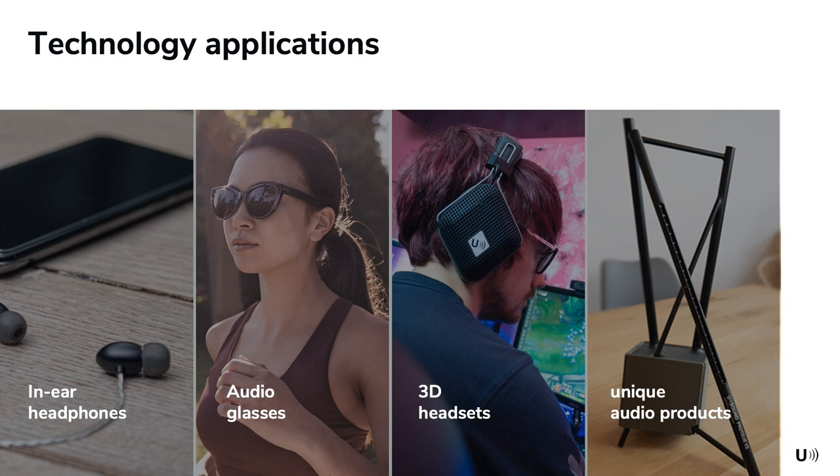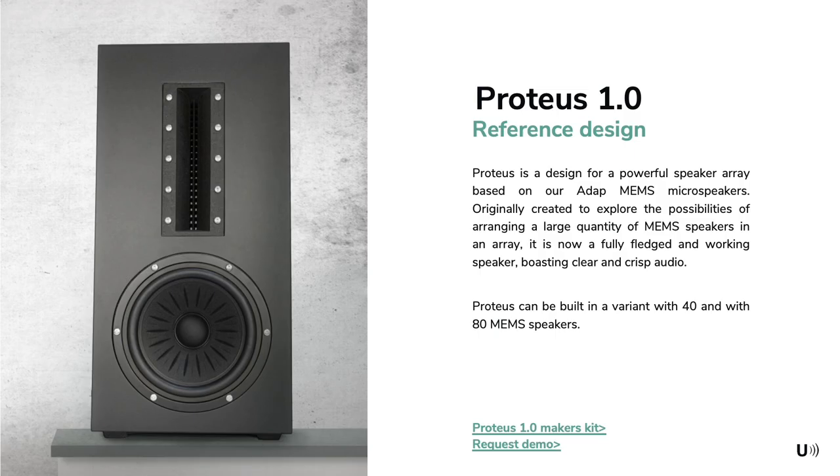What I'm here to talk about today is another application using MEMS loudspeakers on loudspeaker products in unique shapes. One more conventional approach is to use a fixed array of MEMS loudspeakers. In our Proteus 1 reference design we used 40 of our ADAP MEMS loudspeakers — ADAP being the version optimized for free-field as opposed to in-ear applications. We added a horn to it and paired it with an 8-inch woofer to create a typical two-way hi-fi loudspeaker, benefiting from the extremely precise high-frequency reproduction of our MEMS loudspeakers.